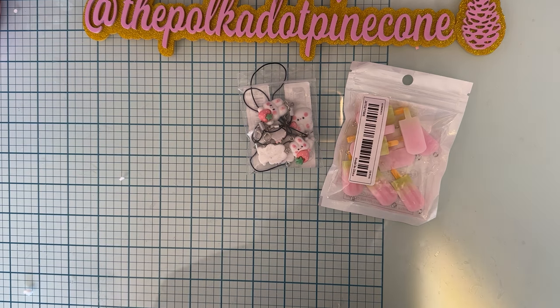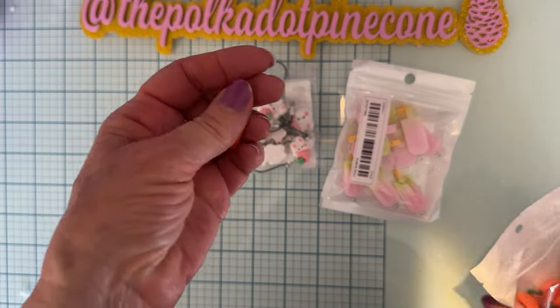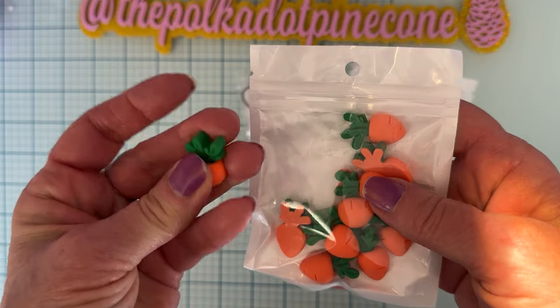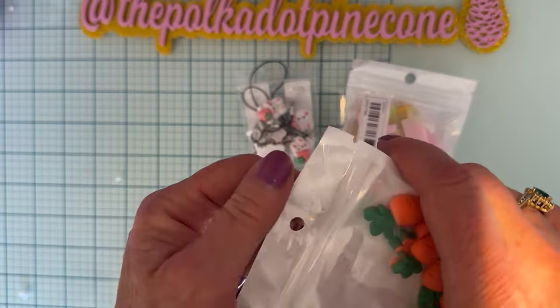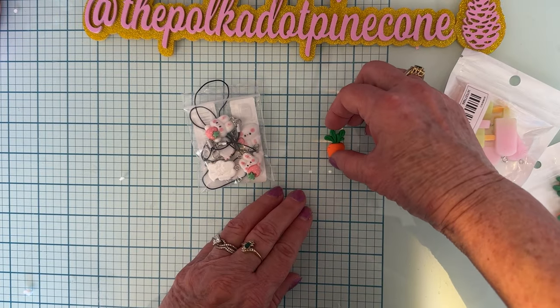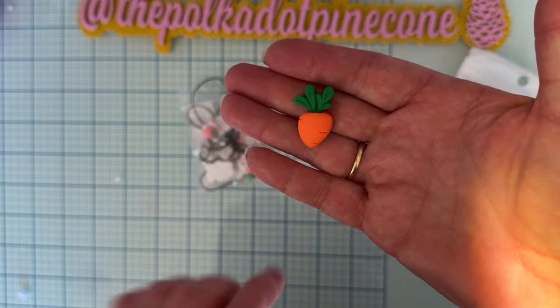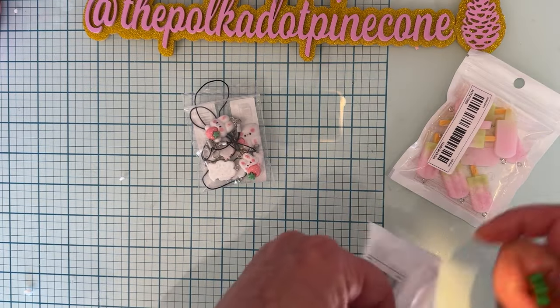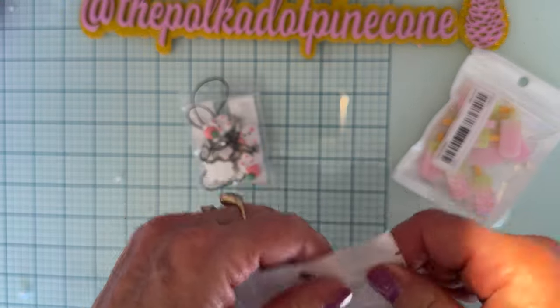I must have ordered this again because I think I got this last time - these cute little carrot flatback cabochons. There are 10 pieces in here, really fun, and they are about one inch tall. I must have not realized I'd already purchased them - I do that sometimes.